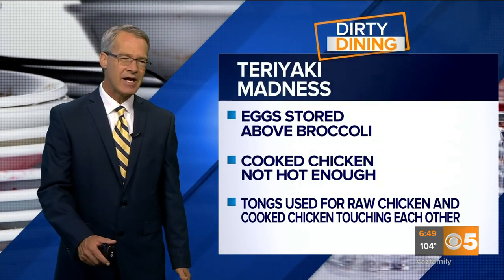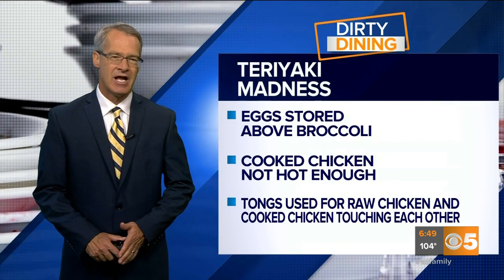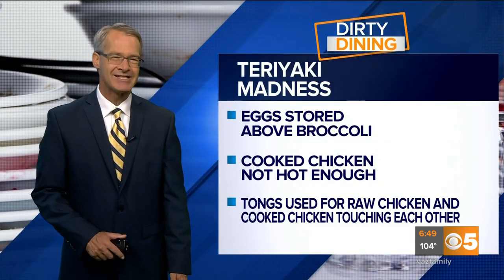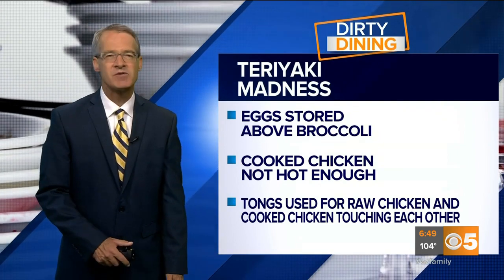The place is now on notice to clean up or could face legal action. The restaurants with perfect health inspection scores make our Dean's List. Here's a look at the restaurants with spotless kitchens.